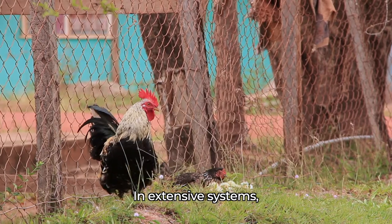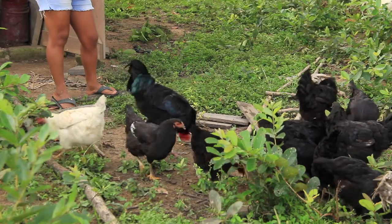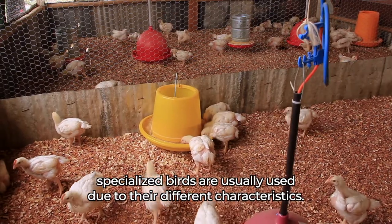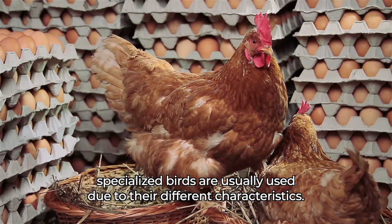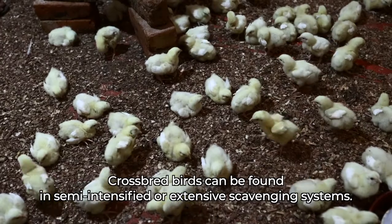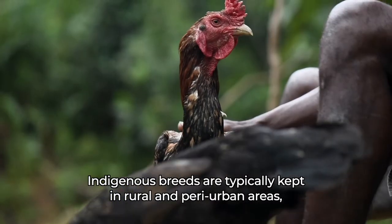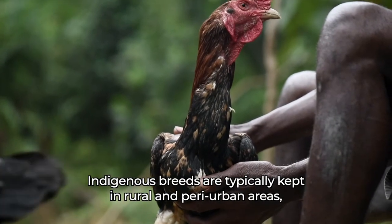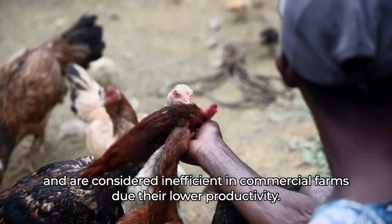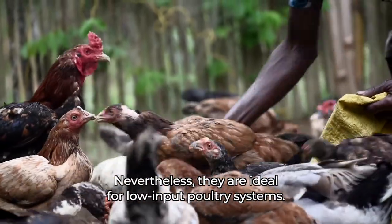In extensive systems, birds are usually of indigenous breeds, such as the Creon. While in semi-intensified and intensified systems, specialized birds are usually used due to their different characteristics. Cross-bred birds can be found in semi-intensified or extensive scavenging systems. Indigenous breeds are typically kept in rural and peri-urban areas and are considered inefficient in commercial farms due to their lower productivity. Nevertheless, they are ideal for low-input poultry systems.